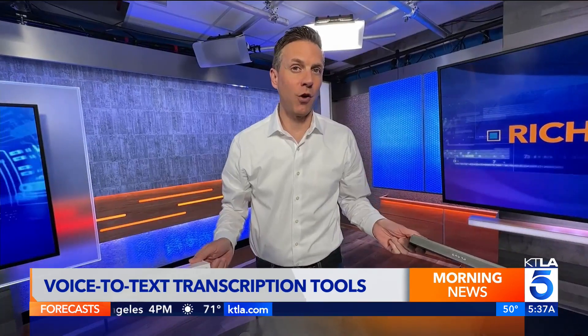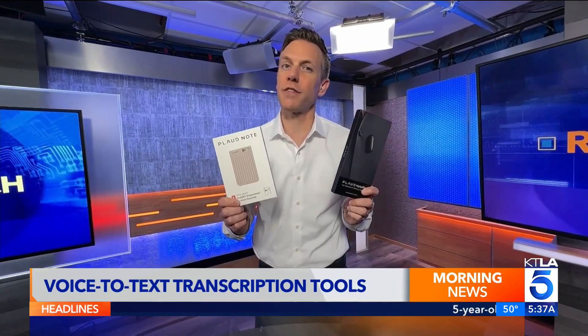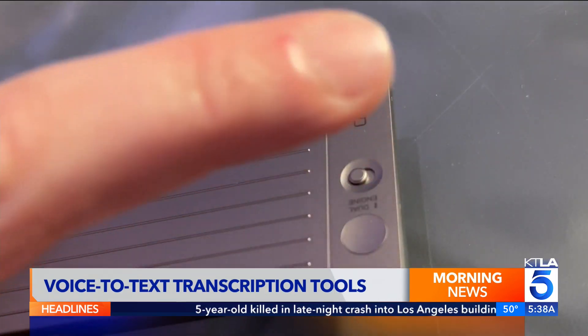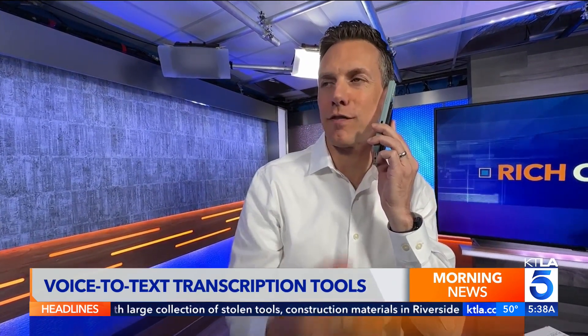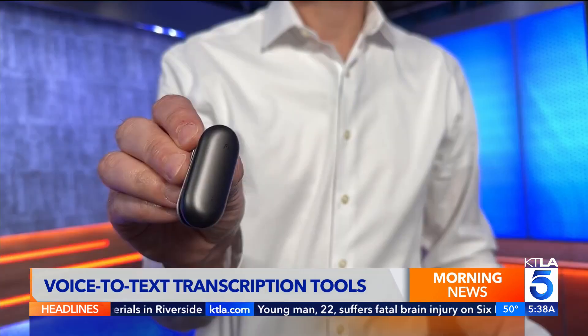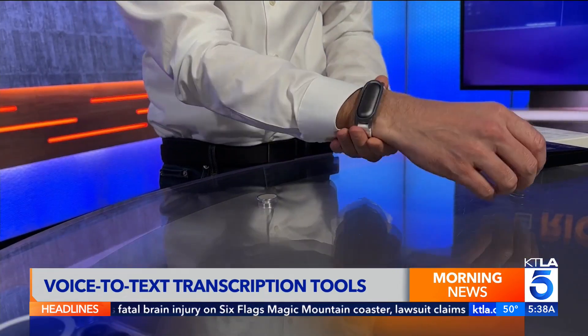Don't want to tie up your phone with a recording? Check out these AI-powered digital recorders from Plod. The Plod Note is thin, records for hours, and can even attach to the back of your phone to record calls — it picks up the vibrations from your phone call. Just make sure you know your local laws before using that feature.